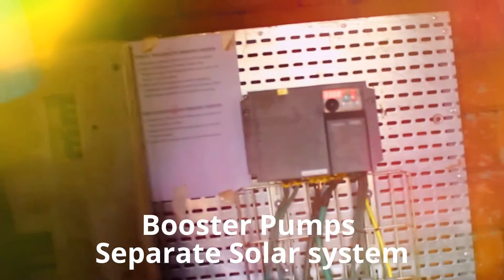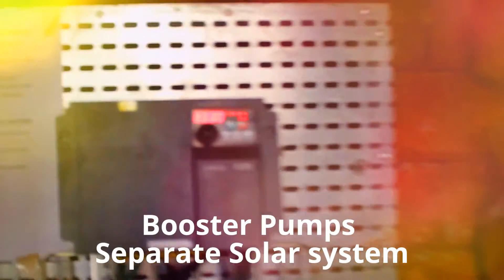That inverter — the number 7 inverter — can manage up to 10 kilowatts, and that's very efficient.